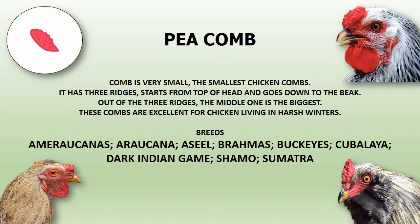This comb is present in breeds such as Ameraucanas, Araucana, Aseel, Brahmas, Buckeyes, Cubalaya, Dark-eyed Gamefowl, Shamo, and Sumatra breeds.